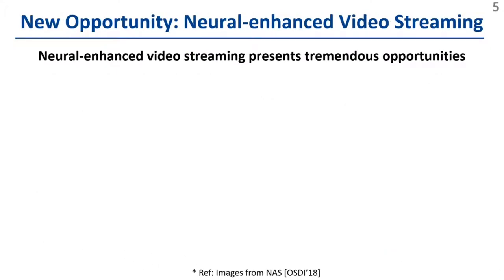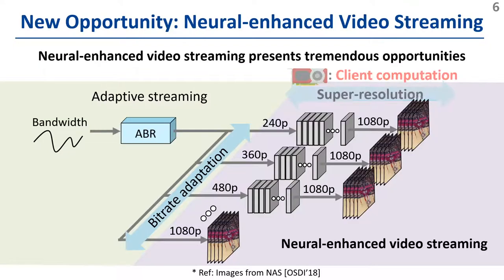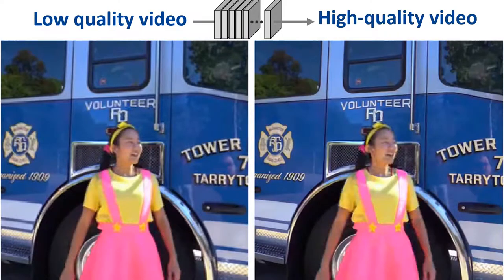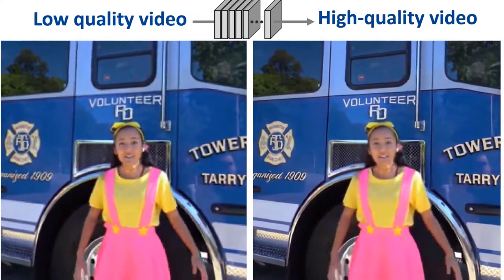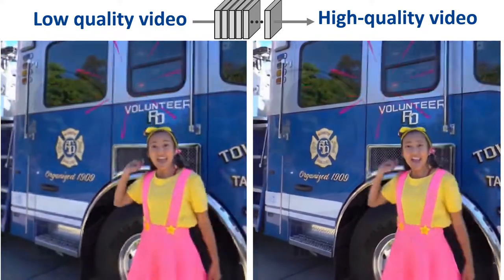Recently, advances in neural-enhanced video streaming present tremendous opportunities to overcome this limitation. In contrast to traditional adaptive streaming, a client actively uses on-device computing power to apply a super-resolution deep neural network, or DNN, which recovers high-resolution video from lower-quality transmissions. The next video shows the great benefits of a super-resolution DNN — it takes the low-quality video on the left and generates the high-quality version on the right.